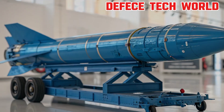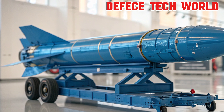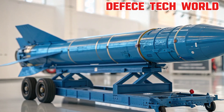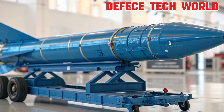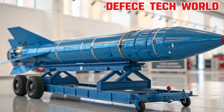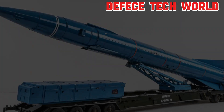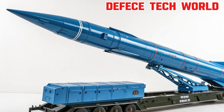First, the propulsion system. This is what gives the missile its kick — the thrust that launches it toward the target. The Tachka uses a single-stage solid propellant rocket motor, providing instant acceleration the moment it leaves the launcher. Solid fuel offers reliability, rapid launch capability, and minimal maintenance, making it ideal for mobile battlefield operations.